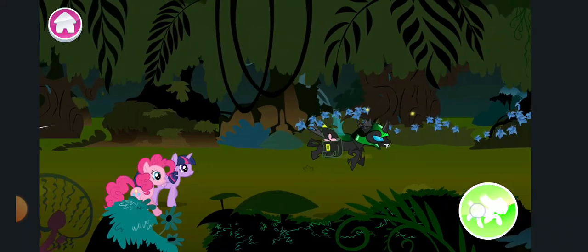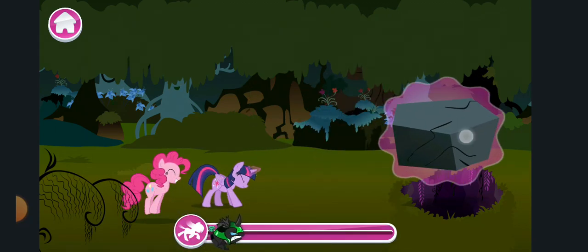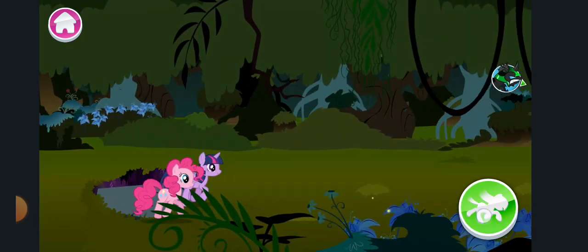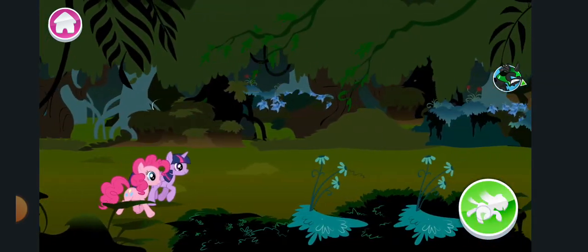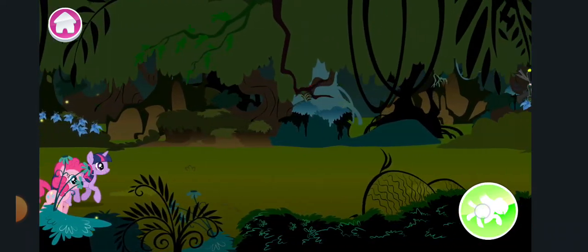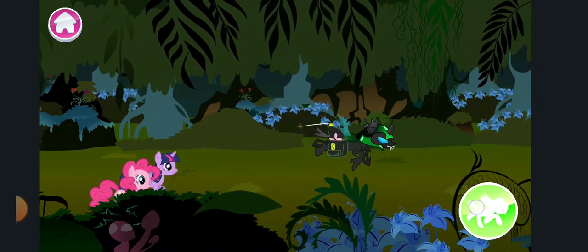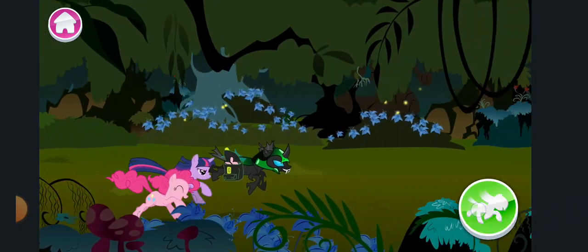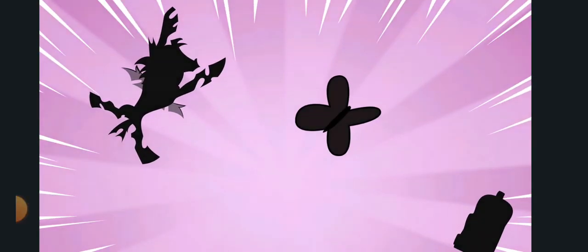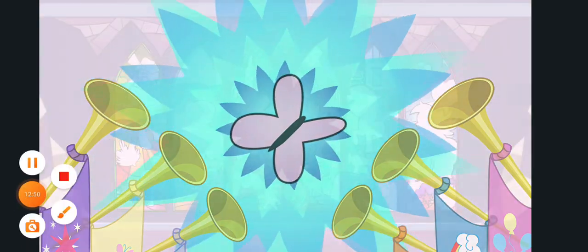Yes, one step closer! Whoa there — let's move this out of the way. Great job! You're gaining on it! Not so fast! Fantastic! Let's take this back to Ponyville where it belongs!